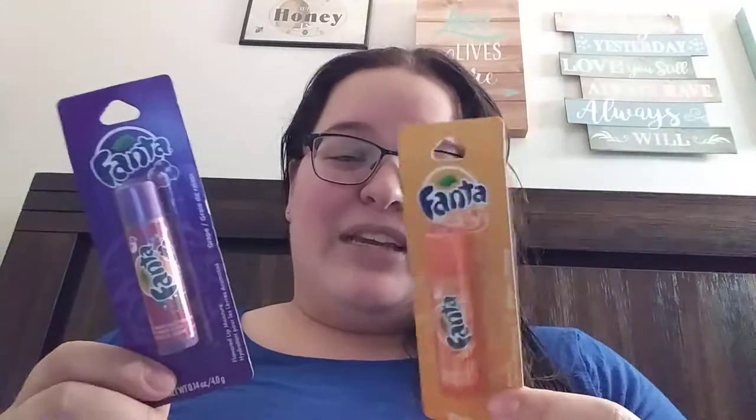Oh my gosh, I am excited for these. So these are the new Fanta lip balm things. She sent me the orange one and the grape one, so I am excited — I've been looking for these. I think there's one more out there — is it pineapple or strawberry? I don't know. So I'm just missing one now. Yay, thank you girly. Love me my lip balm.